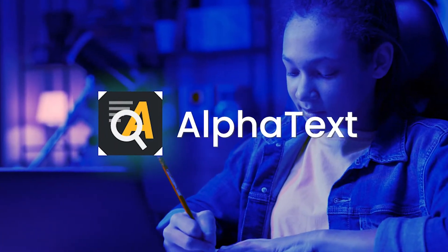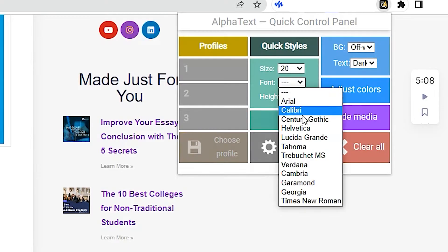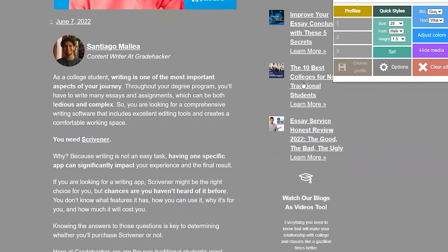To finish the study extensions, we have Alpha Text, a simple and straightforward app that lets you change the format of any website you visit. You can create a simple interface by editing font color, size, and style, and changing the website's line spacing. This way, you waste less time trying to read a badly formatted text, and reduce the strain on your eyes when you force your sight more than it can take.